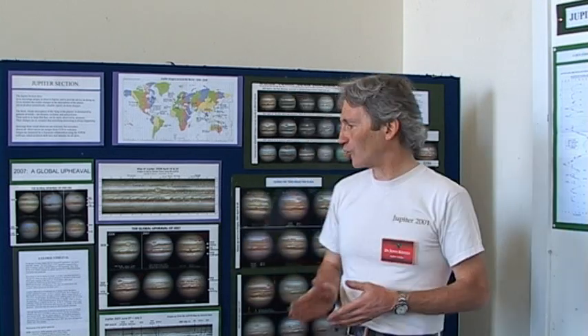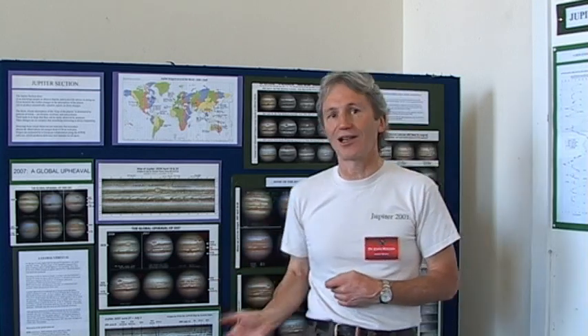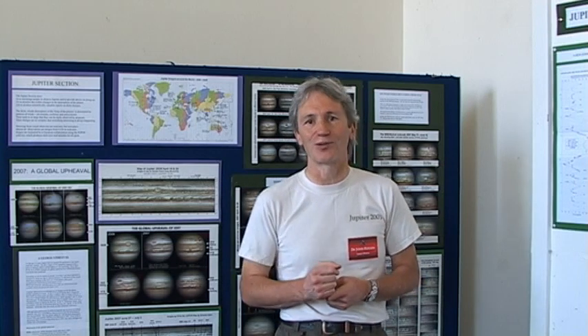Apart from actual observation of the cloud features, you can also see the satellites — that's something you can observe casually as the four Galilean moons move in front of the planet, and you can see their shadows crossing the planet as well.